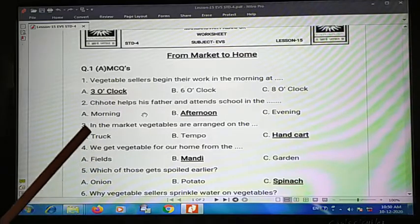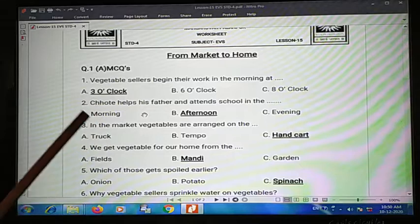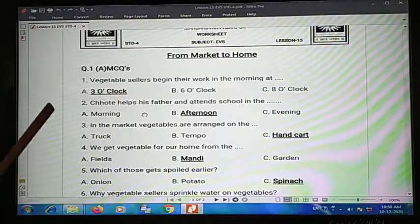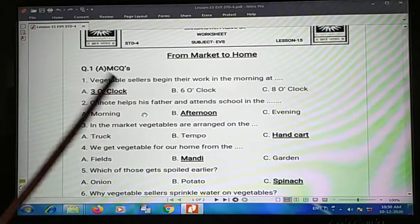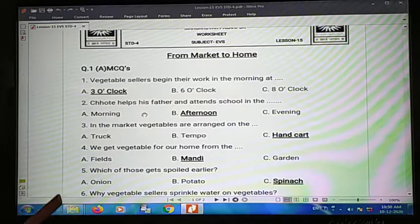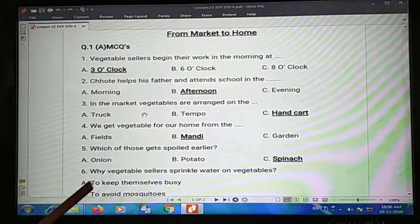Second one: he helps his father and attends school in the blank. A small brother helps his father, then attends school — does he do this in the morning, afternoon, or evening? The answer is B, afternoons. He attends school after helping his father in the morning.